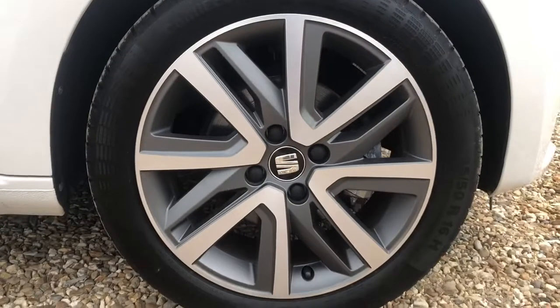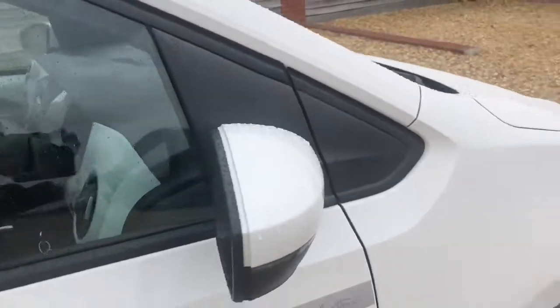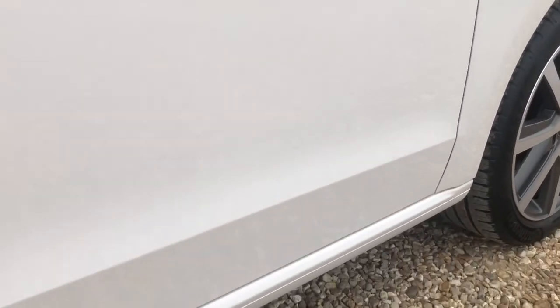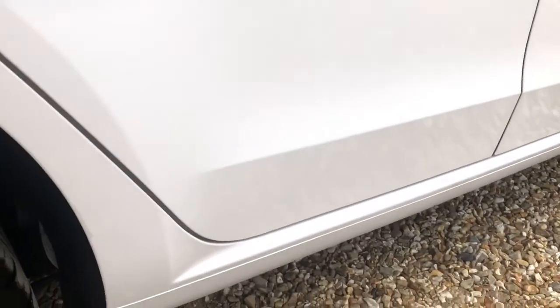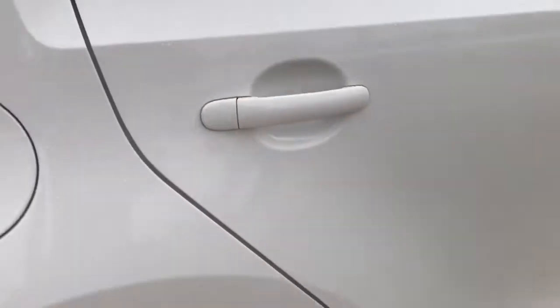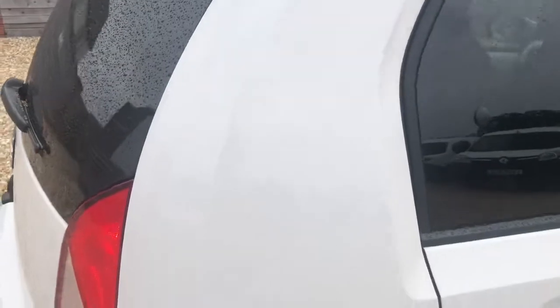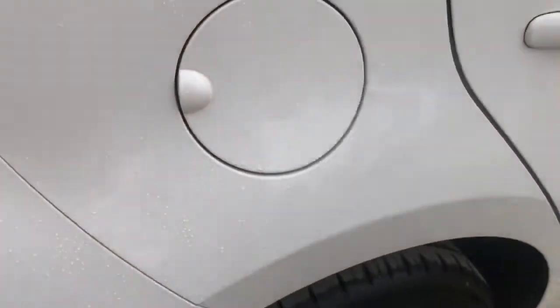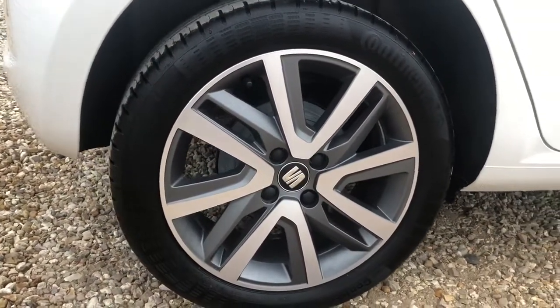Driver side front alloy looking in great condition. Just behind the filler cap you'll have your Type 2 as well as your CCS — your fast home and your rapid charging. Driver side rear alloy also looking in great condition.